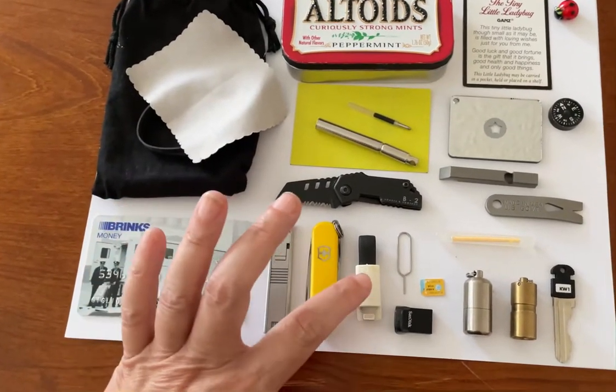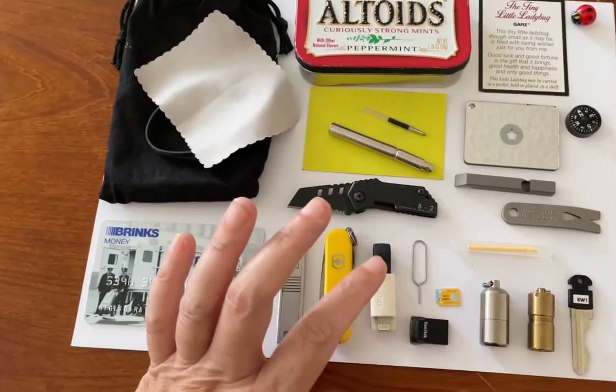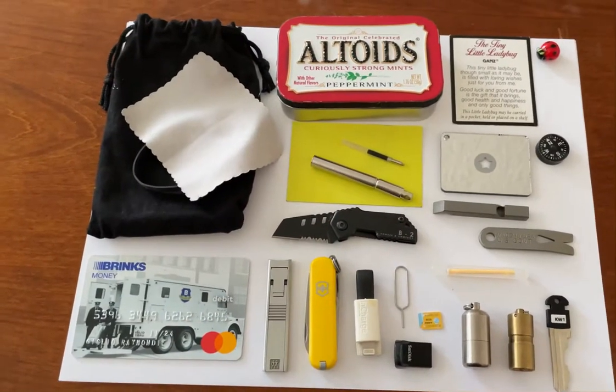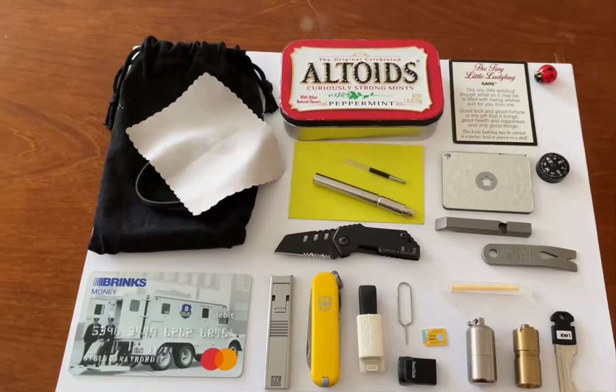I have a knife, fingernail clippers, a Swiss army knife, and a phone charger. I have the tool that takes out SIM cards, an extra SIM card, and a SanDisk that keeps all of my files and pictures.